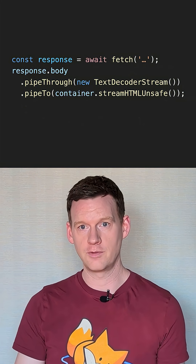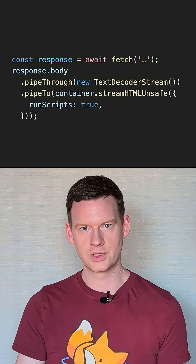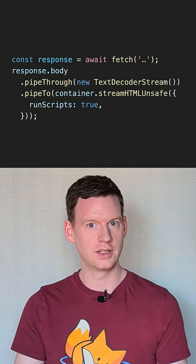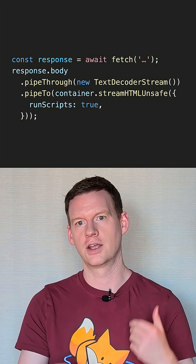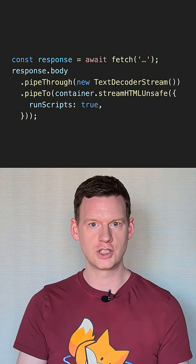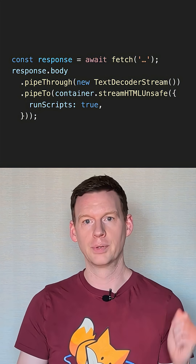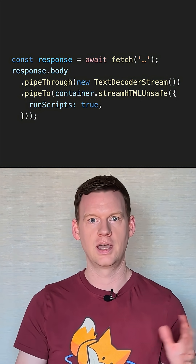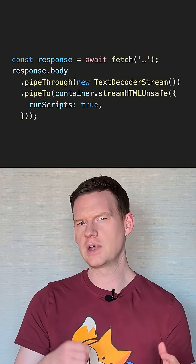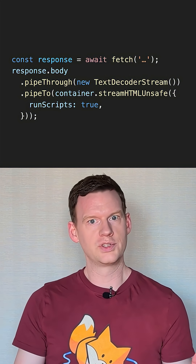The new streamHTMLUnsafe method has an option, runScripts. But even with this enabled, it's currently designed to run like createContextualFragment — the scripts execute async. So the thing I'm pushing for is to make this work like the HTML parser: execute scripts in order, and block the parser unless they're marked async, defer, or type module. Folks seemed happy with that idea, so we'll see how it goes.